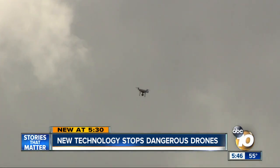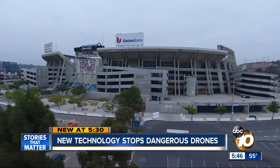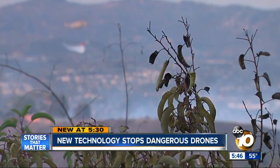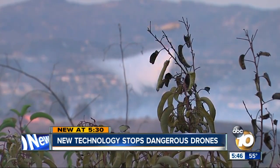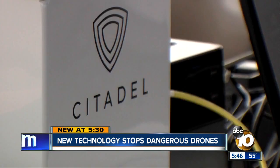Now apply this technology for other uses. A drone flying over a stadium full of fans can be a deadly terrorist threat. Or consider a wildfire — aircraft can't fly if someone is using commercial drones to take video over that fire. Citadel technology can take those drones down.